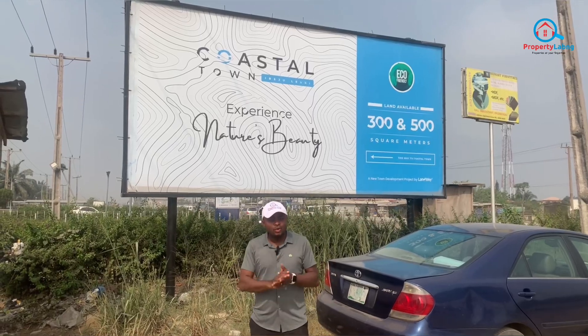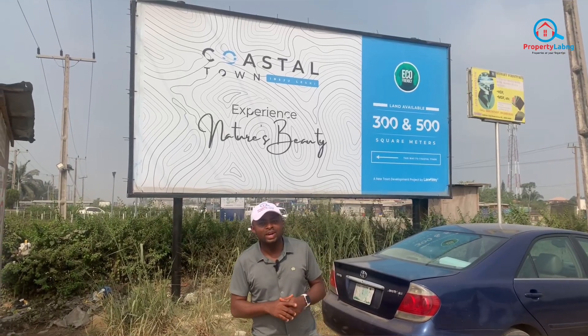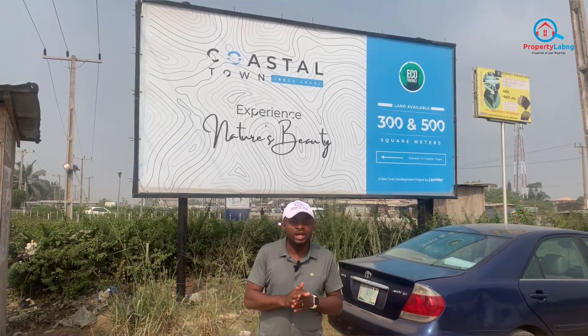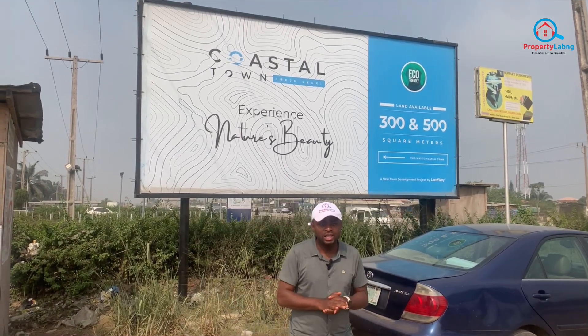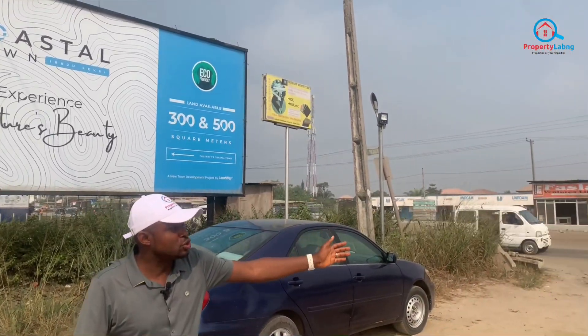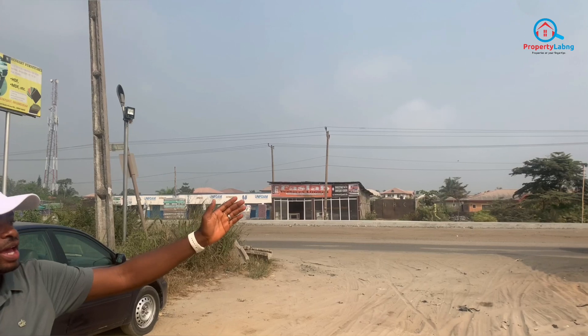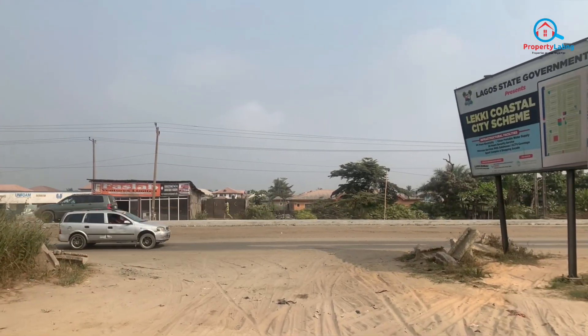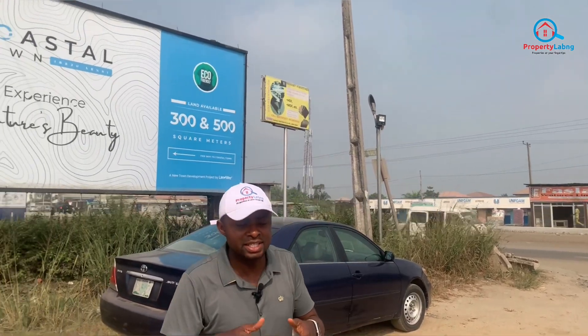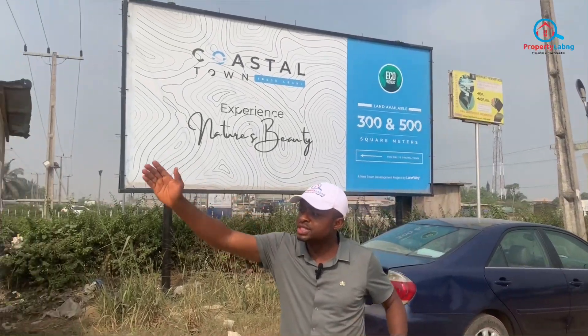Hello everyone, welcome to another inspection tour. Today we are on our way to the coastal town here in Ibejuleki. You can see this is the road — this is the Neki Aqua Expressway, and this location is called Igodo access. We are going straight down to the coastal town.